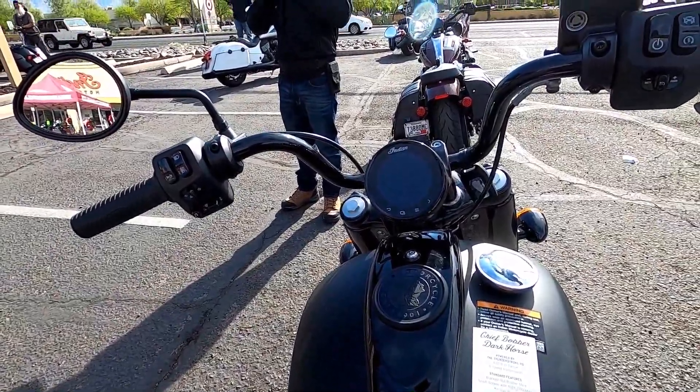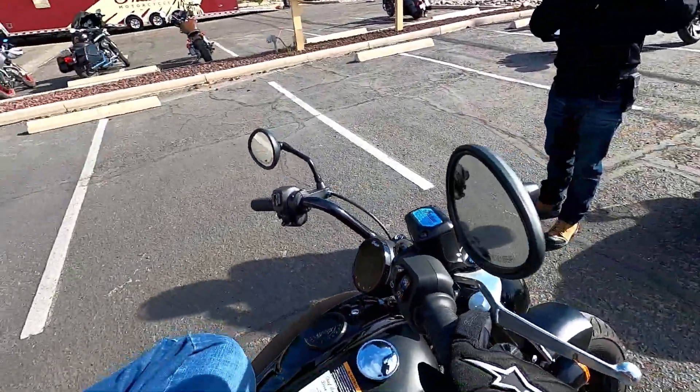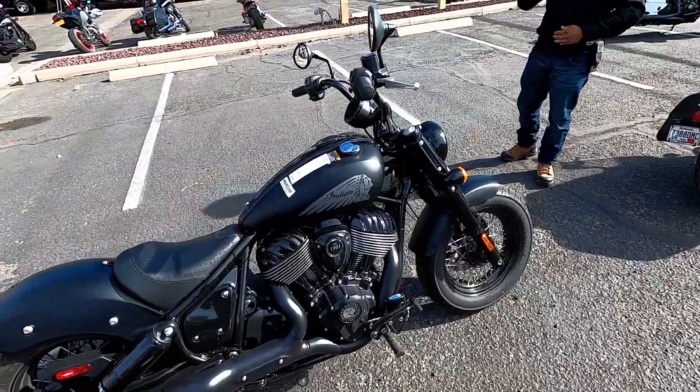This is the stock one here — here I go, getting ready, putting my gloves on. And look at that — I believe I'm on the Chief Bobber Dark Horse Black Smoke.